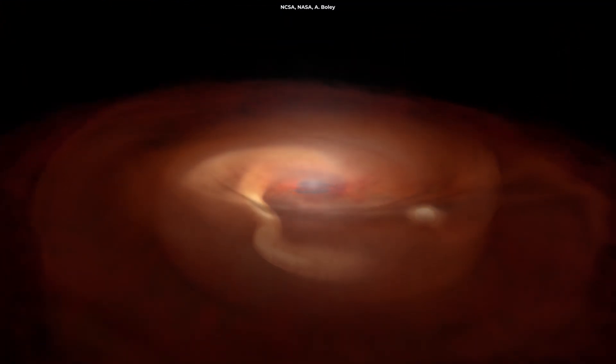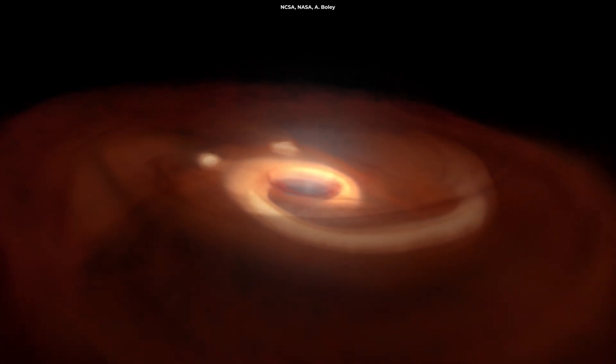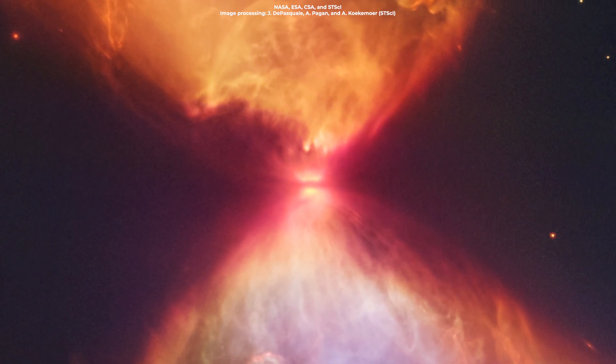That spinning disk will eventually coalesce into planets, moons, and rocks that will orbit the star in the future. Below and above this disk, you can see the star's light glowing just like a lamp.